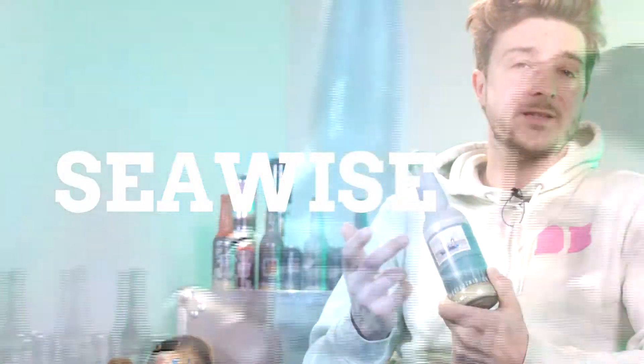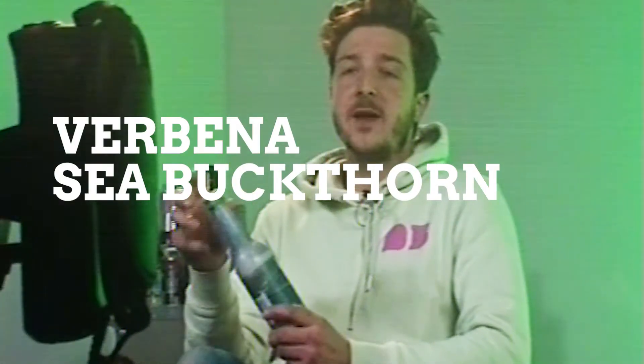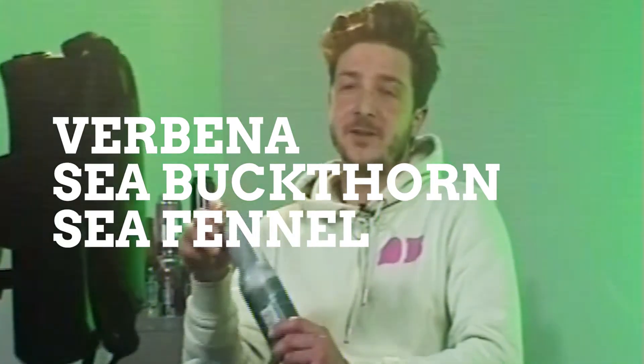For the next beer we have this classic Sea Wise, it's called. It's a Belgian style wheat beer but we added some local flavors — mainly three things. The Verbena, which gives citrus flavor so it's easy to drink, especially on hot days. Sea Buckthorn, and then we also used Sea Fennel. It gives a nice complexity to a classic wheat beer style. This is a great beer for a hot day for sure.